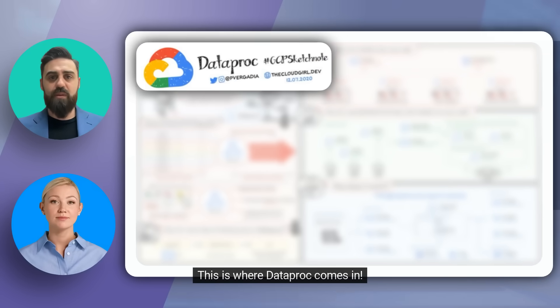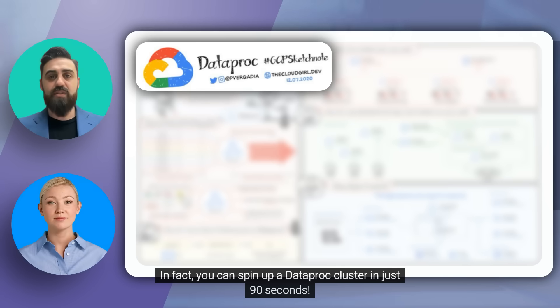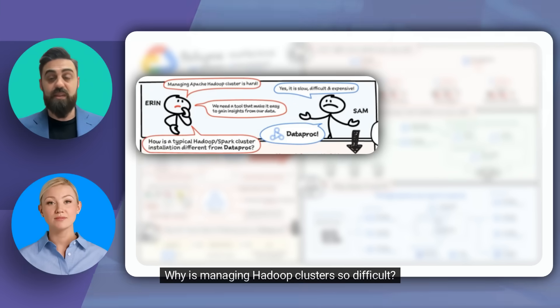This is where Dataproc comes in. It automates cluster creation, management, and shutdown, making it incredibly simple and cost-effective. In fact, you can spin up a Dataproc cluster in just 90 seconds. Why is managing Hadoop clusters so difficult?